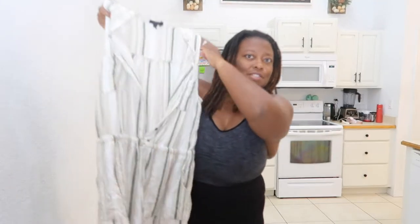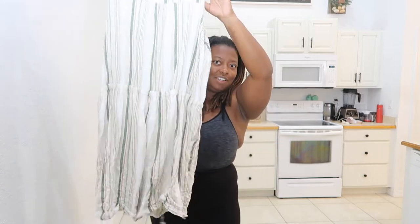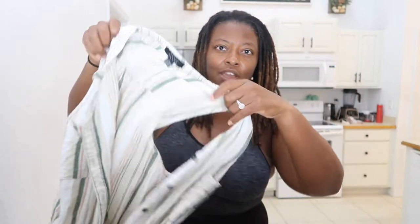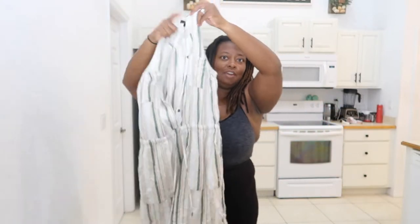So the first item is this jumper — it's like a jumpsuit, a romper, I guess you can call it. I thought it was really, really cute. I enjoyed wearing it specifically on our cruise. This is a size large. I'm not going to try this one on, but I will show you guys what the other items look like. Now it just looks really, really frumpy on me because it's too big now.